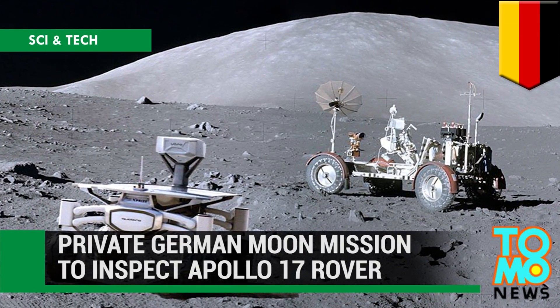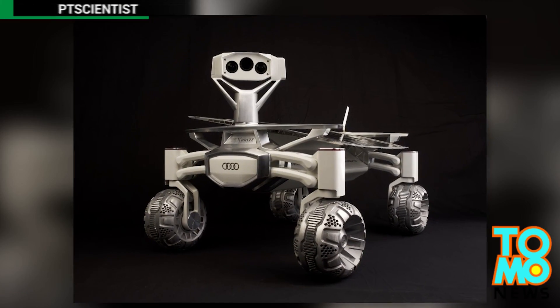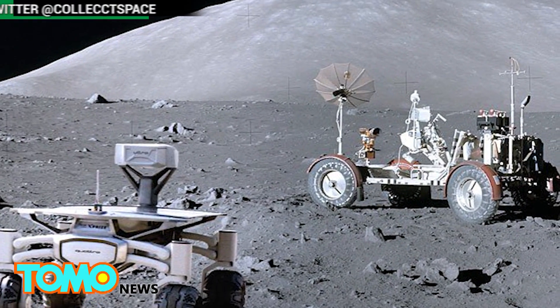A team of scientists in Germany has developed a lunar rover that will soon fly to the moon and visit the legendary Apollo 17 lunar rover vehicle.